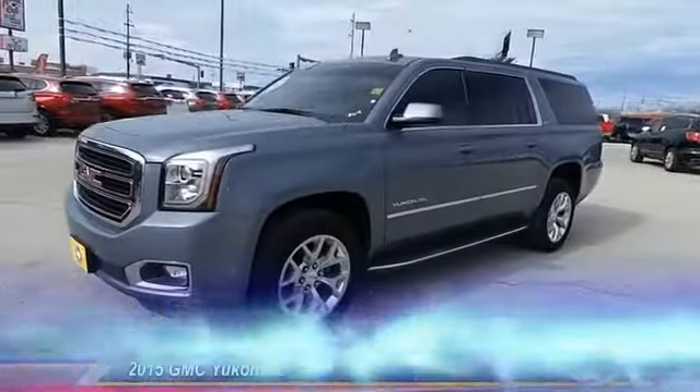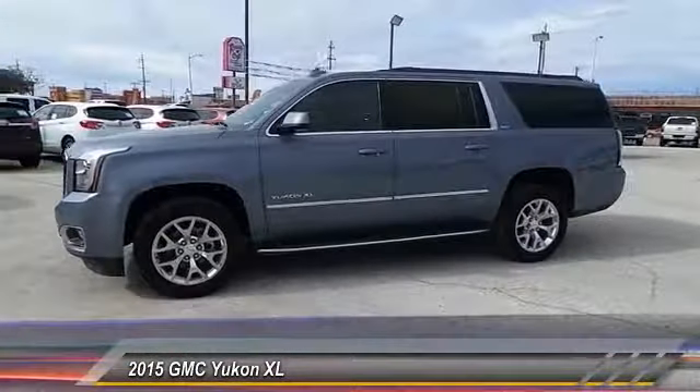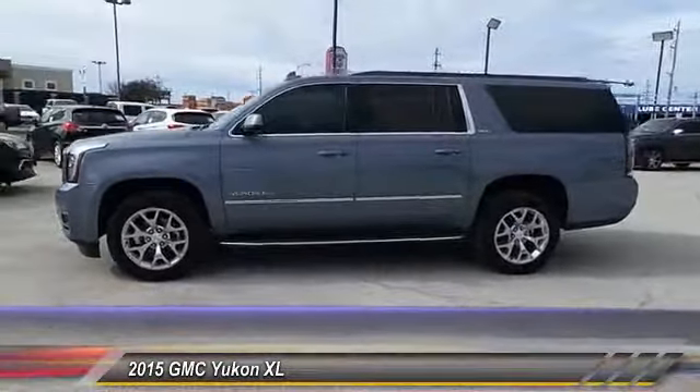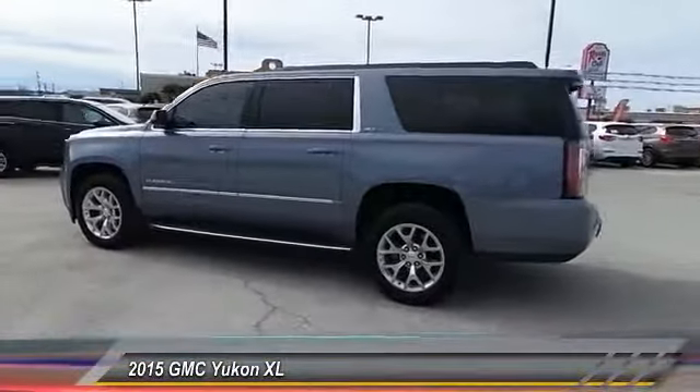The 2015 GMC Yukon XL is a great choice for families who need a full-size SUV with maximum seating. The looks don't hurt either, and it is priced below $50,000.